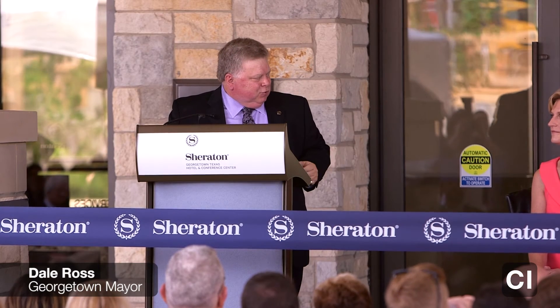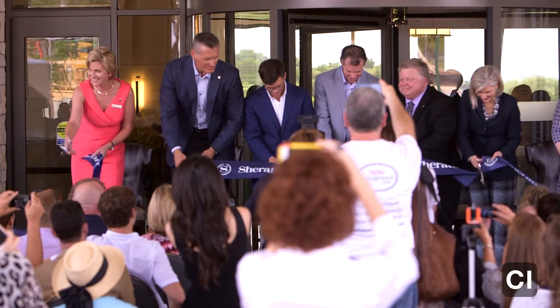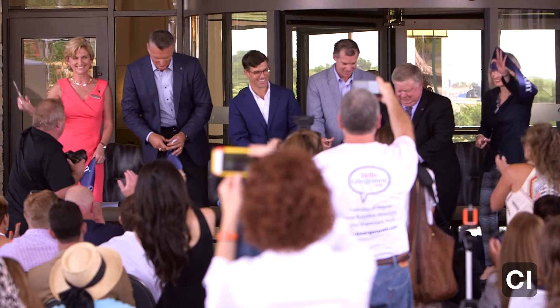This is a historic day in Georgetown. Hopefully we'll have some more history to make in the next couple of years. We are open for reservations and we can't wait to hear from everybody who wants to enjoy our beautiful building.